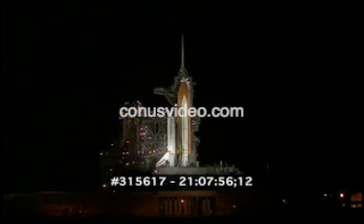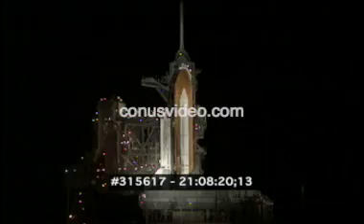Coming up on the time to retract the orbiter access arm away from the vehicle. We'll see you in a few.